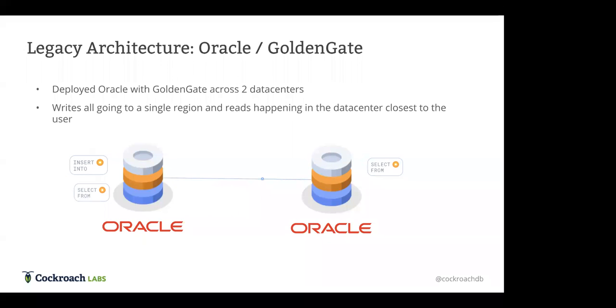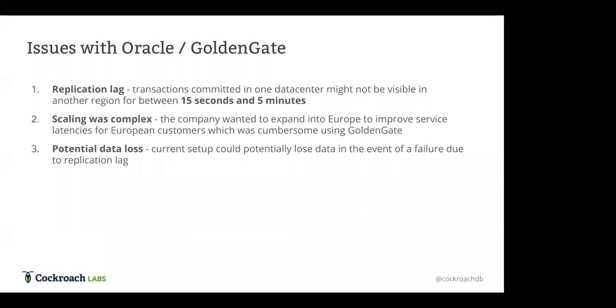After acquiring these different companies, they deployed a solution using Oracle. They had two data centers running across essentially two different regions, using Oracle with GoldenGate to create an active-passive setup where all writes came into a single region and reads happened in the data center closest to the user.